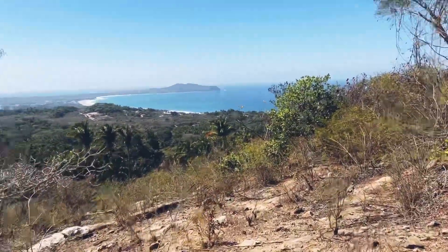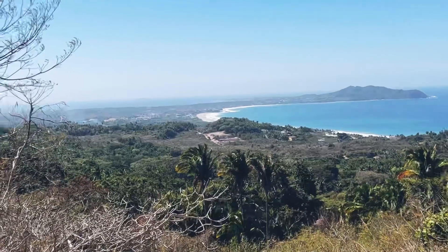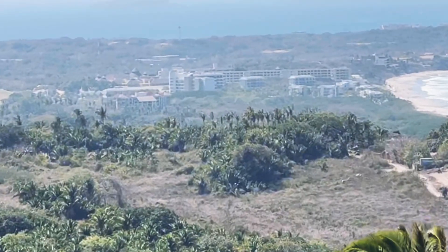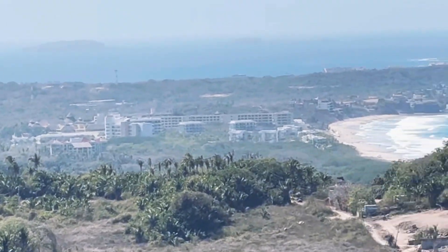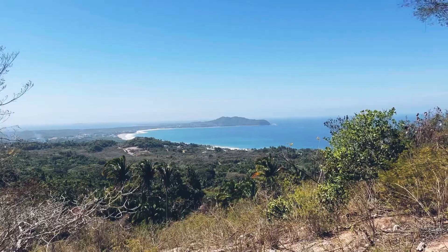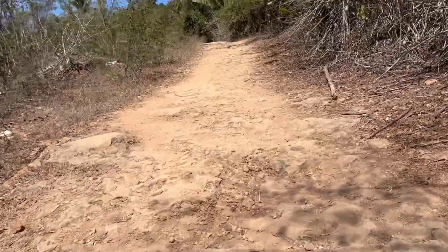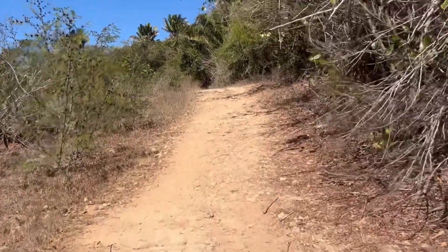There it is — part of the view. At the top, apparently, it's 360. I can see our resort — Iberostar, right there. Somebody's burning over there. Because this isn't even the top yet. I saw the view, but they're still up. More trail.